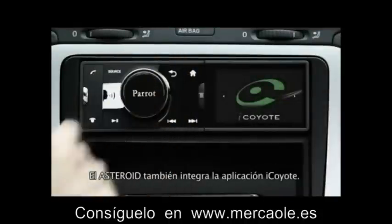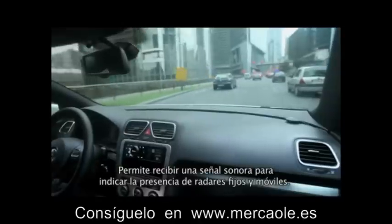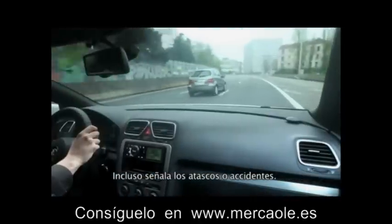Asteroid also includes the iCoyote application. It can warn you with a beep that fixed and mobile speed cameras lie ahead of you. It can even indicate traffic jams or accidents.